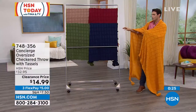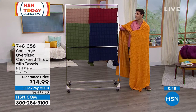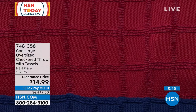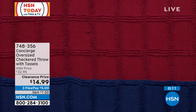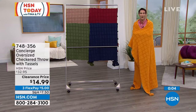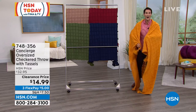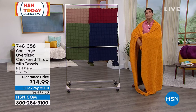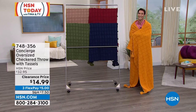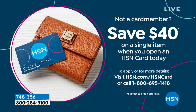I want to give an update — only 170 left in the wine, so make sure you hear that if you've got your eyes on that color. For $14.99, 60 by 70, that's approximately 5 feet by 6 feet — huge. You are going to love to wrap yourself up in it. Easy care, machine washable. Item number 748-356. Also, if you don't have the HSN card, today could be your day to sign up and get $40 off your first single item purchase. Call 1-800-695-1418 or visit hsn.com.